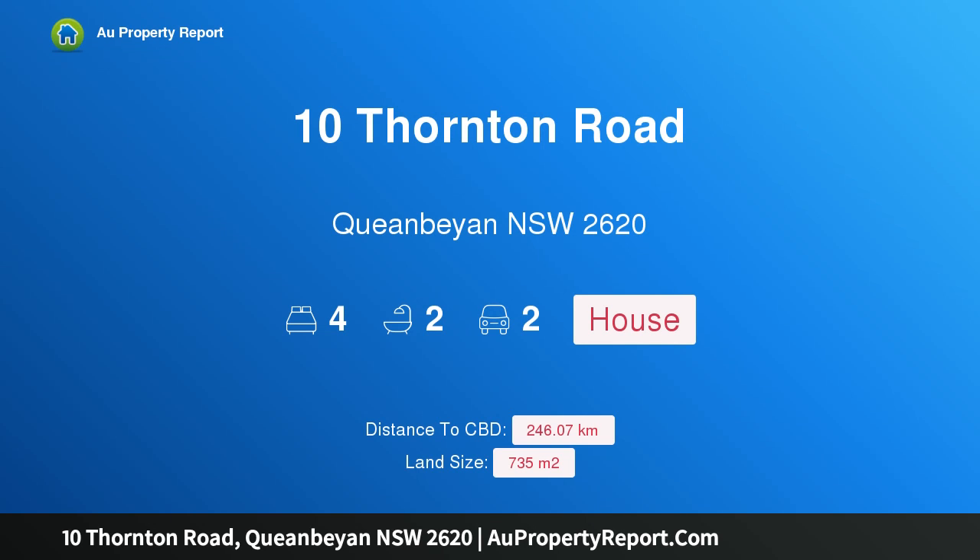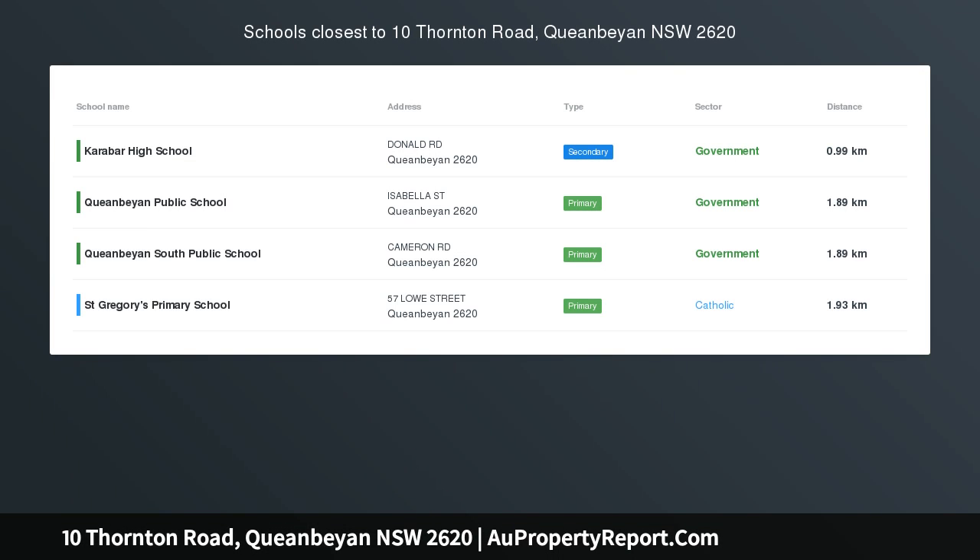Hi, I am glad to introduce property 10 Thornton Road, Queanbeyan, New South Wales, 2620. Make the move — lovingly held by the same family for over 30 years.